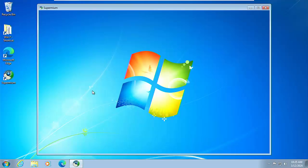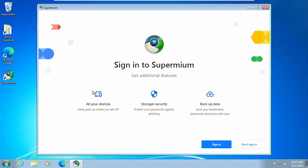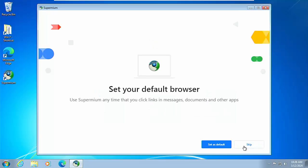Supermium loads and gives you an opportunity to sign in to your Google account. If you were using Google Chrome, you can sign in and it'll bring across all your bookmarks, saved passwords, settings, and even extensions that you had synced with the cloud. For now I'm going to click 'Don't sign in'.